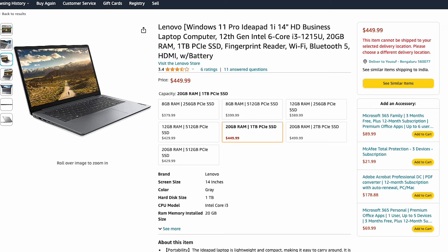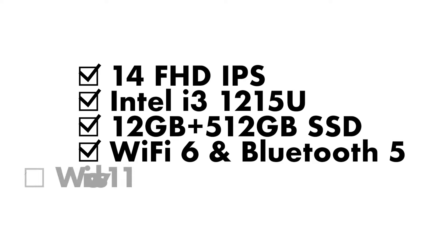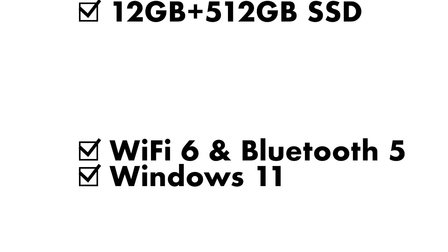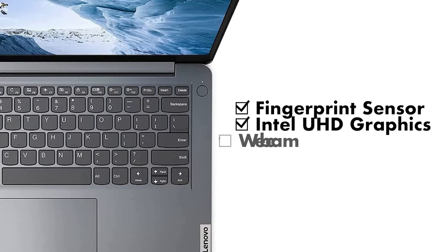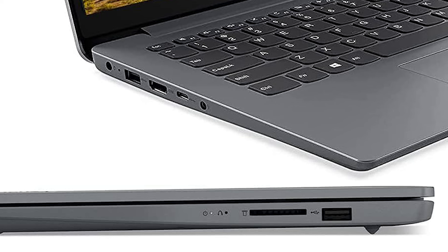Moving on to the Lenovo IdeaPad 1i, which is slightly more expensive at $429. You're going to get a 14-inch full HD display with the i3-1215U processor — a six-core processor with two performance cores and four efficiency cores. You're getting 12 gigabytes of RAM, a 512 gigabyte PCIe NVMe SSD, Wi-Fi 6, Bluetooth 5.0, a fingerprint reader, webcam, and backlit keyboard. Ports include two USB ports, one USB Type-C, an HDMI port, a 3.5mm jack, and an SD card reader for photographers and video editors.